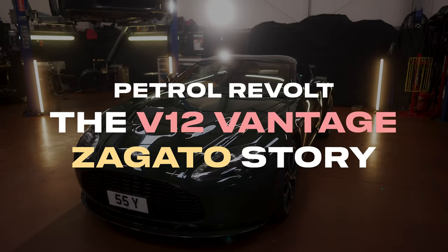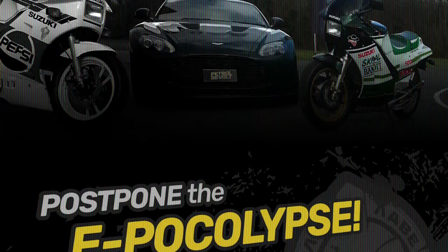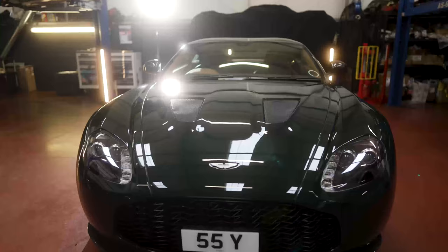Welcome back to another episode of Petrol Revolt. Before we get into our story about the V12 Vantage Zagato, it's an ideal opportunity to tell you guys to go across to our Facebook page and post your petrol revolting stories — your cars, your bikes. We want to see them on our social media. Also go and check out our website where we've got our fantastic range of Petrol Revolt merchandise.